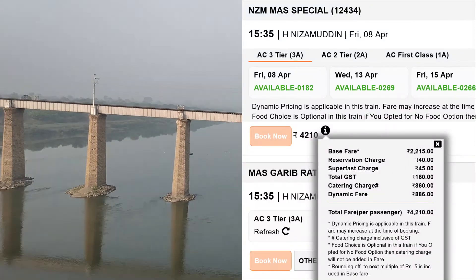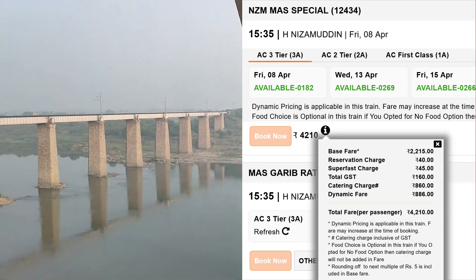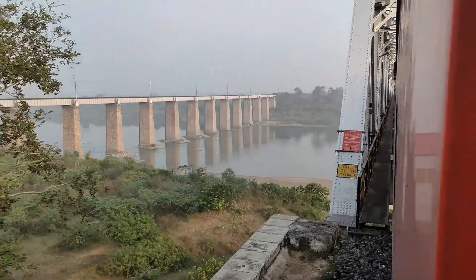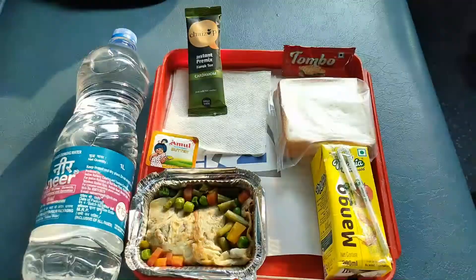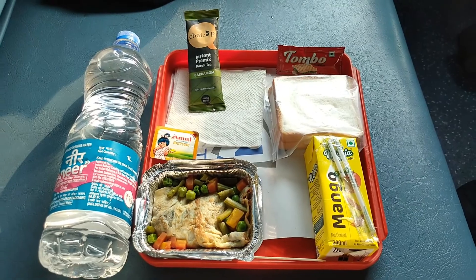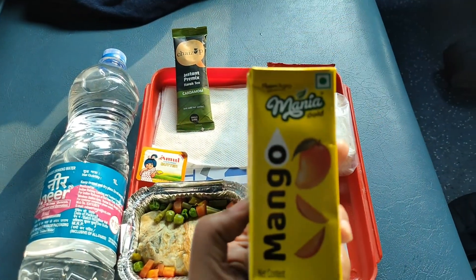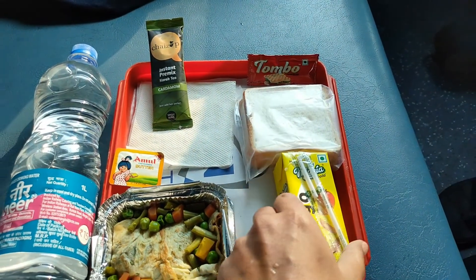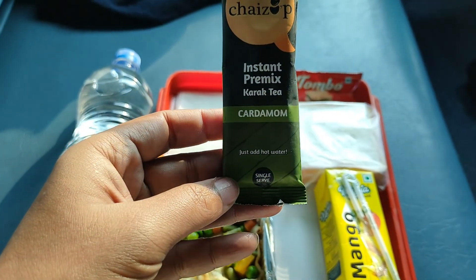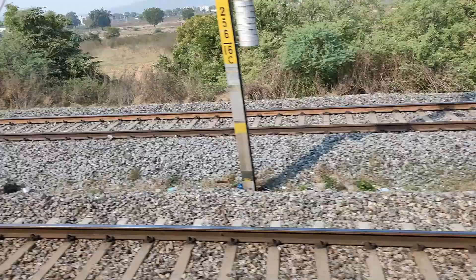Chennai Rajdhani Express has a dynamic fare system, so please be aware that pricing increases as per availability and demand. Very soon after crossing the Wardha river bridge, around 8:30, they served breakfast. I preferred the non-veg category, which had an omelet and some beans. It also came with juice, a sauce sachet, a butter sachet, and bread — though the bread didn't appear very fresh. There was a tea packet which tasted a bit better than the previous red one, and they also provided a second bottle of water.